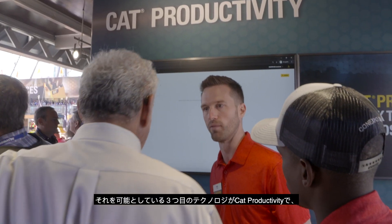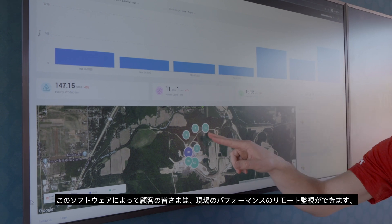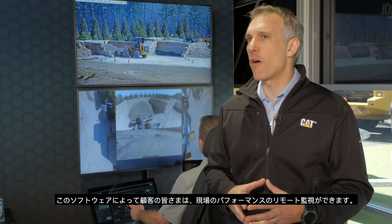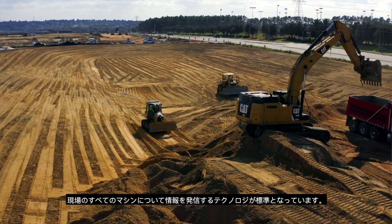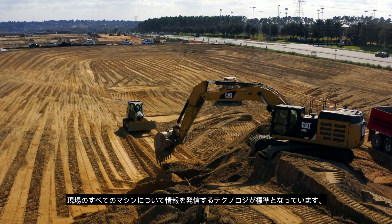The third technology that we're bringing is the CAT Productivity suite of software, which allows our customers to monitor the performance of their job sites remotely. CAT Productivity leverages the CAT Product Link technology that comes standard to provide a full fleet view of their job site.